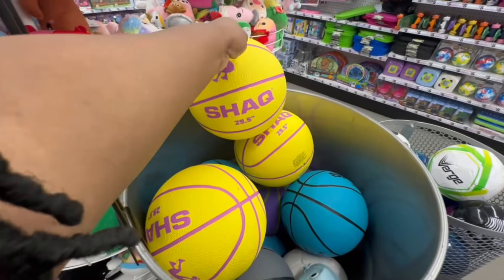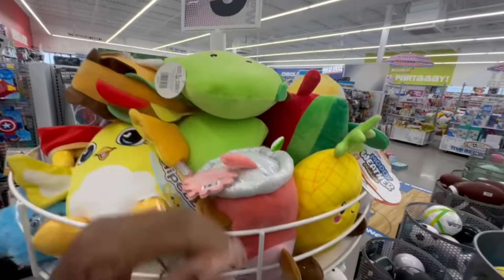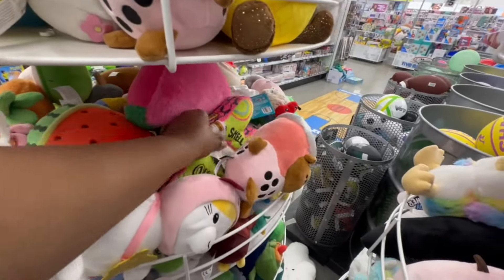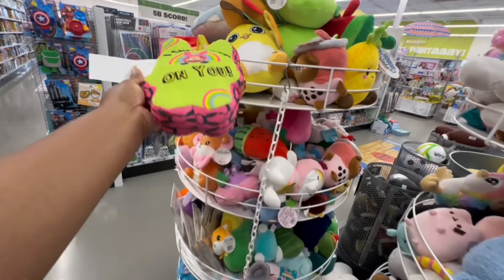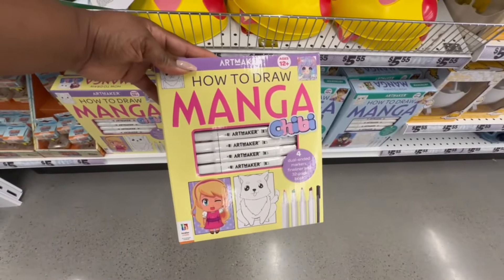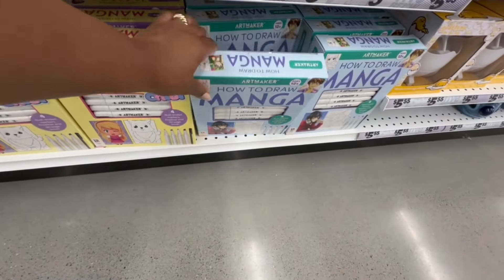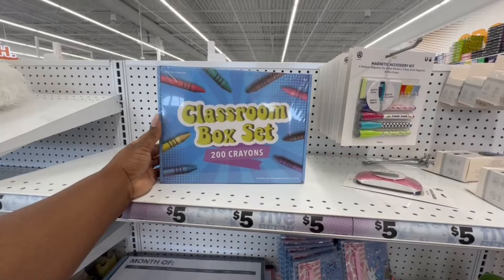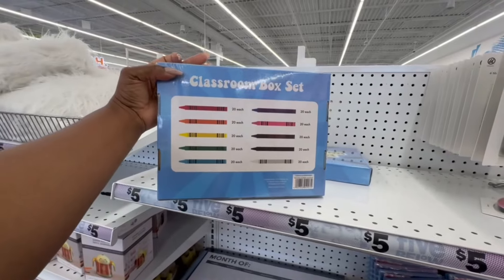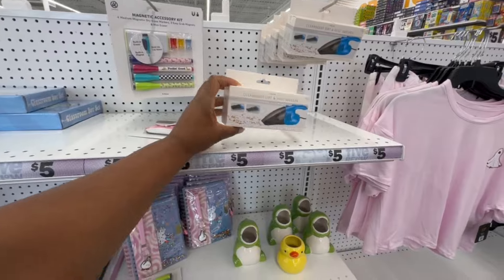Shaq 29.5 basketballs. One that says 'I Smell Fear on You' — that is so cute! Four dual-ended markers with fineliner and a 32-page book. This is a classroom box set with 200 crayons. Clean Sweep dirt and dust sweeper for $5.